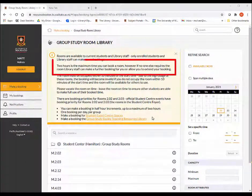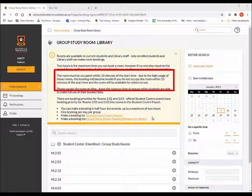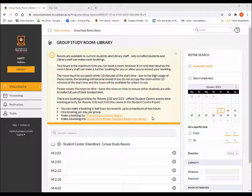Rooms can only be booked for a maximum of 2 hours at a time per group. However, if you require it for longer and there are no bookings after yours, staff may allow you to extend your time. The rooms are in high demand, so if you aren't in the room within 10 minutes of your booking, it will become invalid and the room will be available for other people to use.